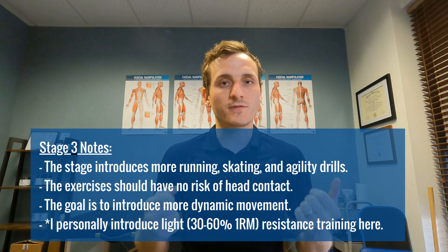Stage three is when we start to introduce more sport-specific exercise — more running, skating, and agility drills. I personally differ from the guidelines and introduce some light resistance training here, meaning about 30 to 60 percent of your one-rep max. It should feel really easy, but I want to maintain some of the movement patterns that you might need for your sport.